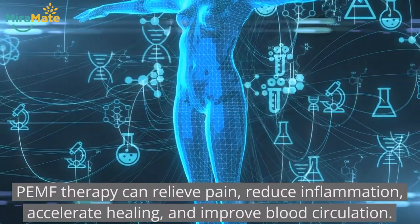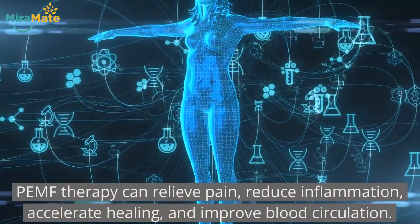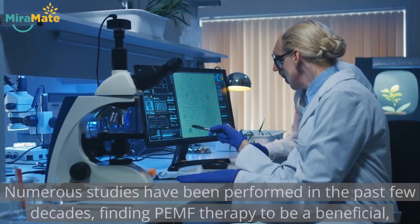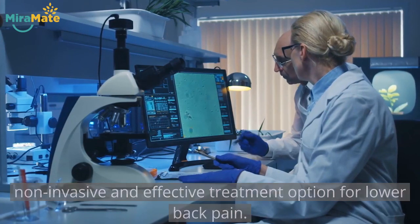PEMF therapy can relieve pain, reduce inflammation, accelerate healing, and improve blood circulation. Numerous studies have been performed in the past few decades, finding PEMF therapy to be a beneficial, non-invasive and effective treatment option for lower back pain.